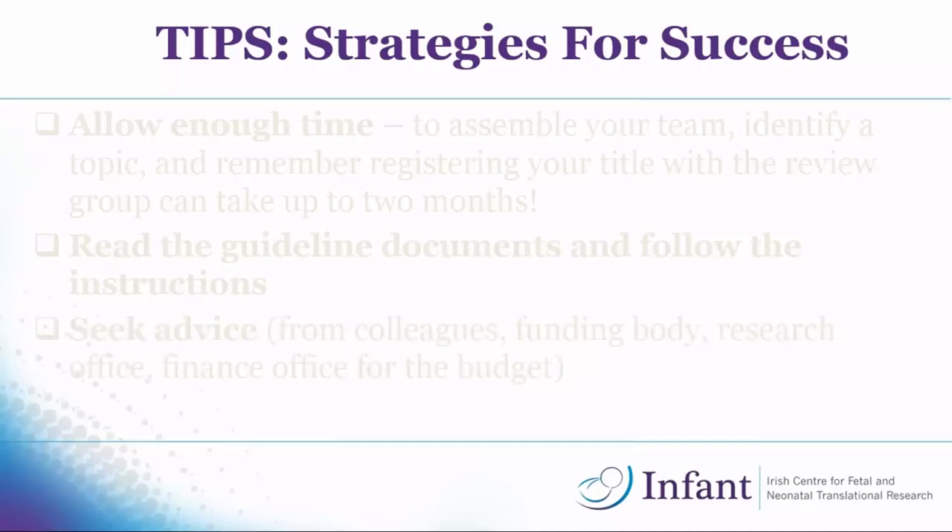You also have to notify your host institution of your intention to apply — at UCC that's Lucy Wallace.